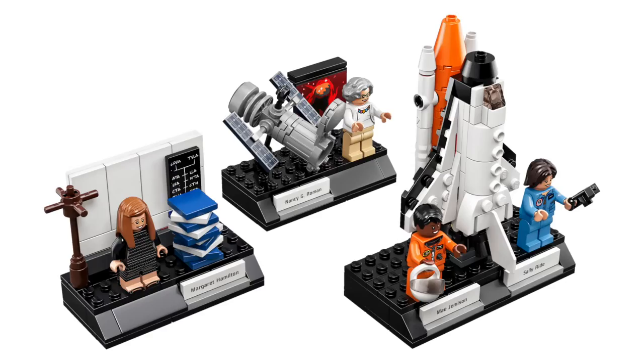This set is meant to honor four pivotal women in NASA's history and celebrate the STEM program — Science, Technology, Engineering, and Math — to inspire women, girls, and everyone else to pursue careers in those fields. This set highlights their achievements in three different vignettes.